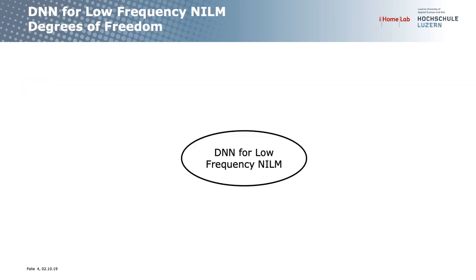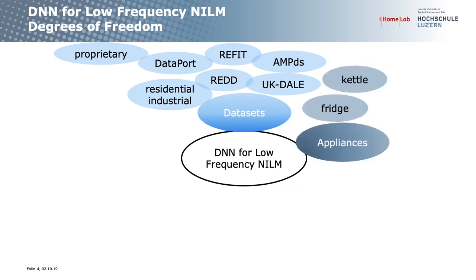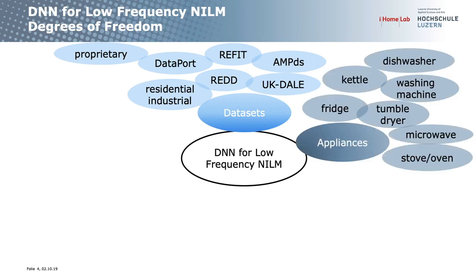When I started the review I naively thought it would be easily comparable — deep neural networks, NILM, low frequency — very well specified. It turned out we have many degrees of freedom. Of course we have different datasets: the usual suspects are REFIT, RED, UK-DALE, AMPDS, DATAPORT, one work on industrial datasets, and some proprietary datasets. You can also work on different appliances; the ones shown here are the most commonly used.